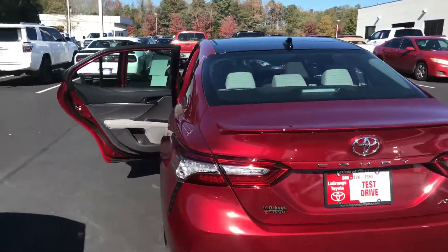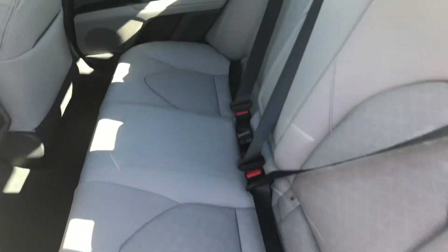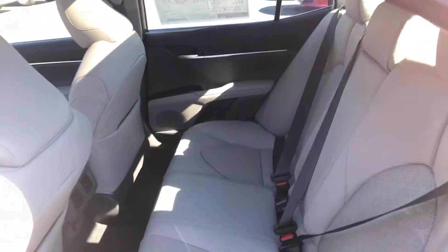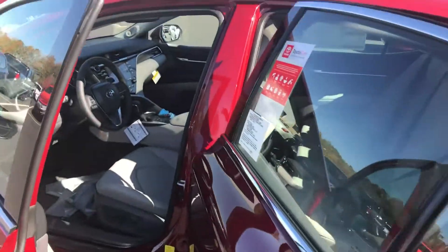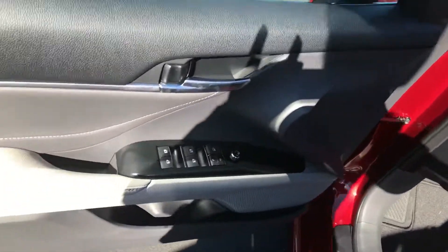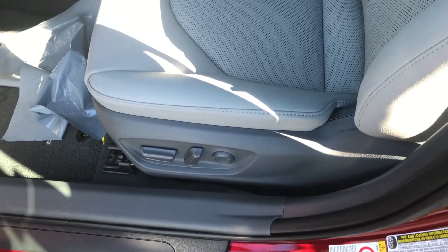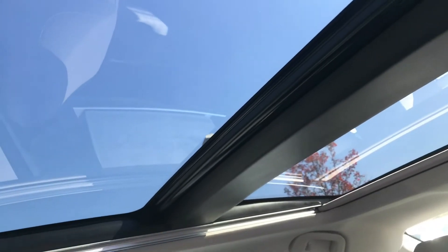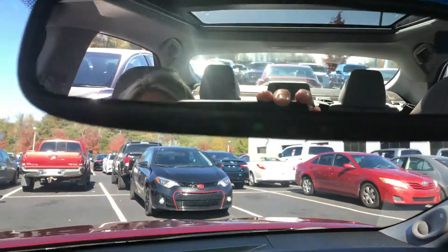Your interior in this one is leather — it's gray. You also have your carpet and mats. You have your panoramic moonroof. You also have your parking sensors in addition to your power windows and door locks. You're also getting your power driver's seat, and your front seats are heated. You have your HomeLink for your garage doors on your rearview mirror.